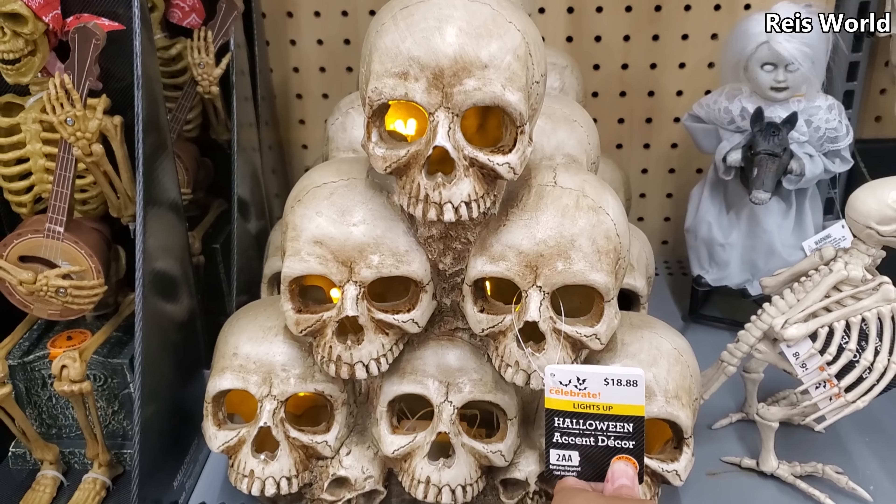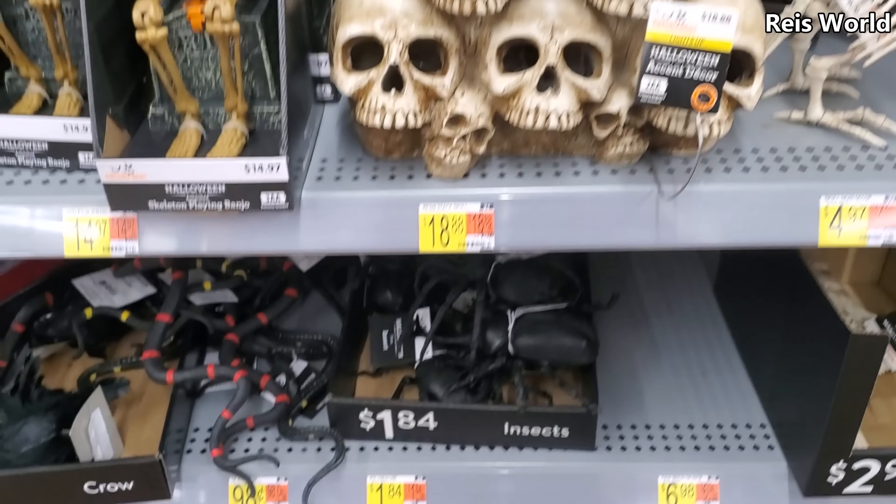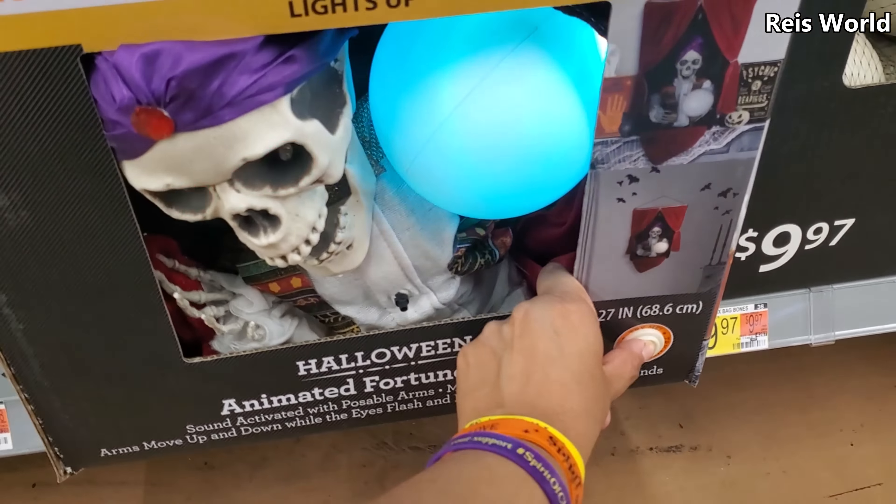This one's gonna light up. You got the skulls for $18.88, and the spiders are $1.84. Fortune teller!